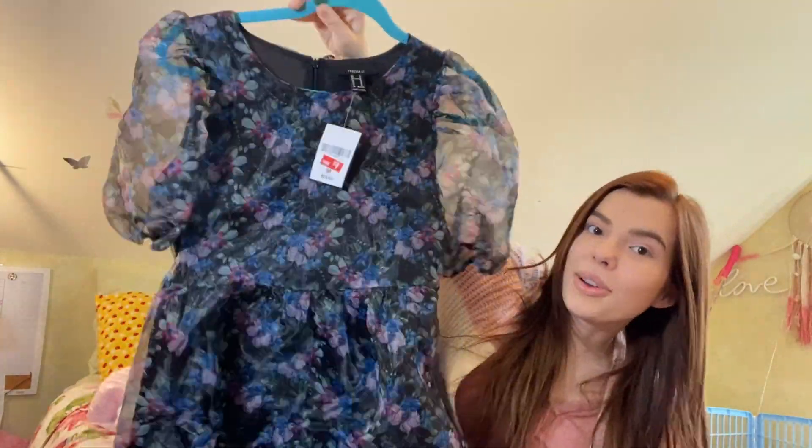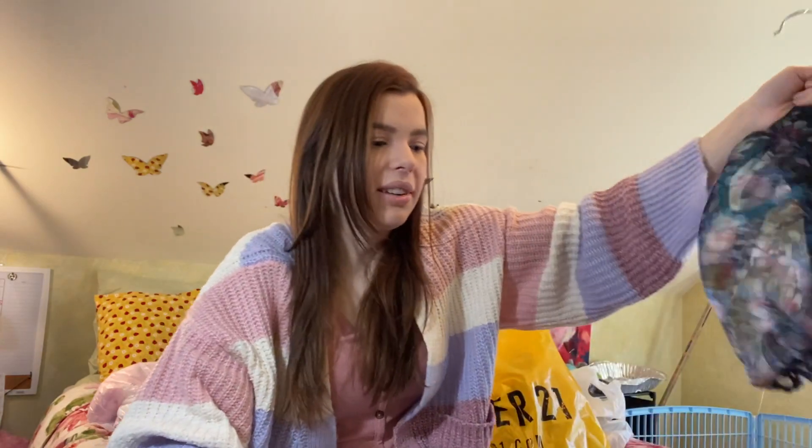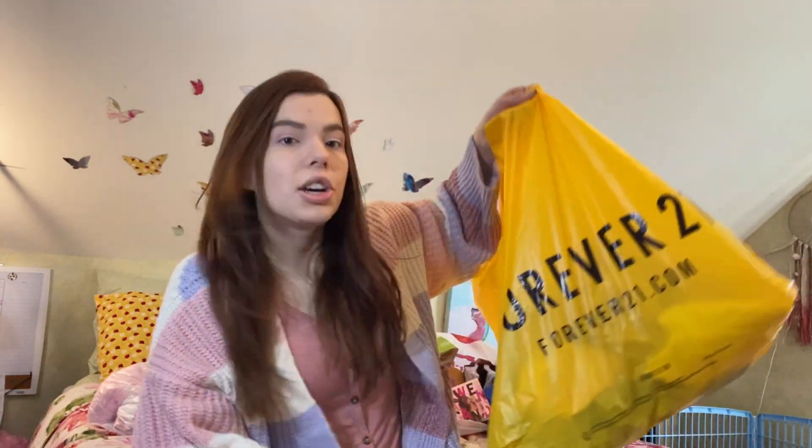I also got this dress — it was actually the first dress I picked up. It was on sale for $9, originally $25. It's such a babydoll, poofy, cute dress with puffy sleeves — I'm obsessed with this. It looks so good on. This is going to be my birthday dress for sure. I love the pattern and print so much. And for less than $10 — I cannot believe I found that.